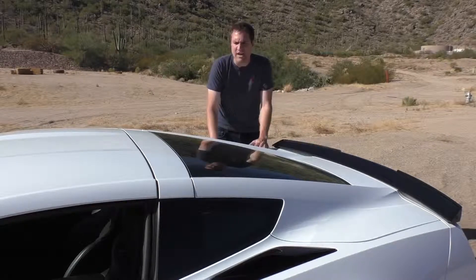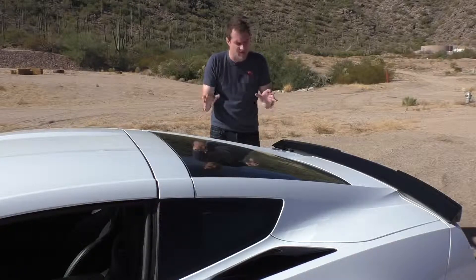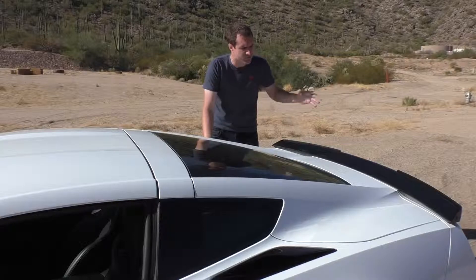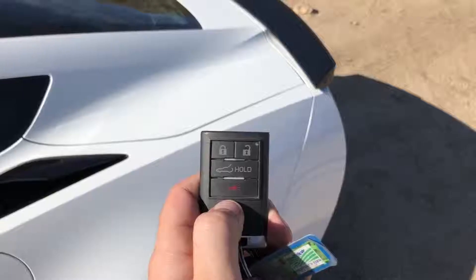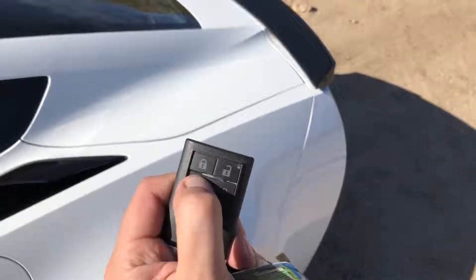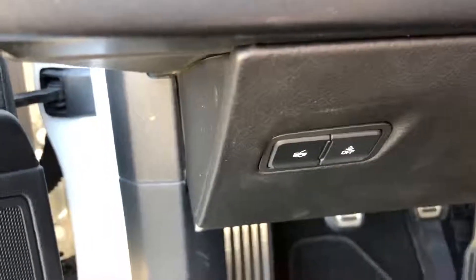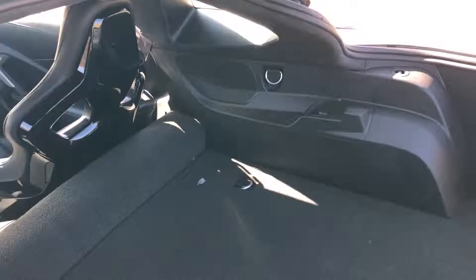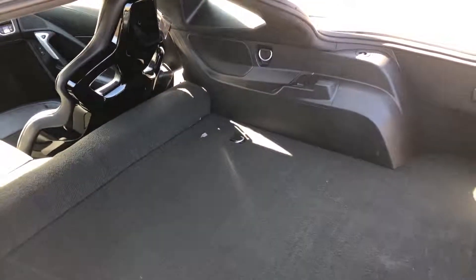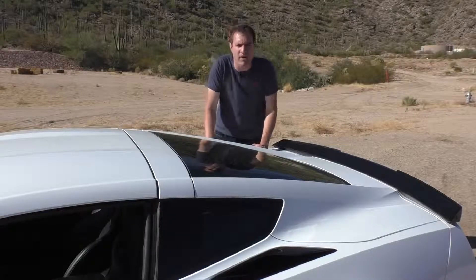Moving to the back, this car is a hatchback — or liftback — and there's no way to open it from the outside. There's no release back here; you either press and hold the button on the key fob, or press a button to the left of the steering wheel. When you get back here, it's shockingly roomy — I was able to get luggage for a three-day trip in here with tons of room to spare.